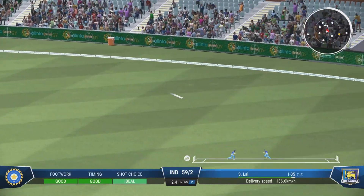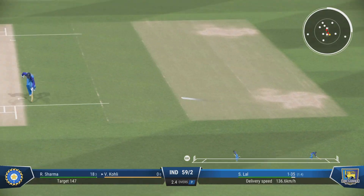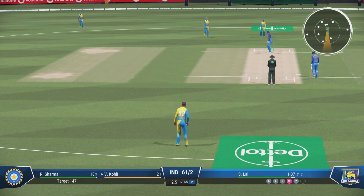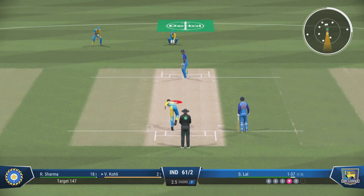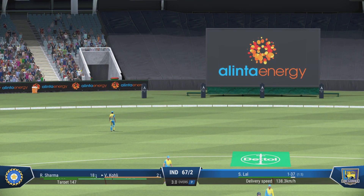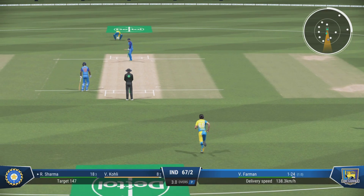Beautifully played through the leg side off the back foot. Misjudged that throw — and the batter survived what would have been a certain run out. Gets off the mark. Middle that one — great timing. Extra width gives him a free swing at the ball, gone a long way back. End of the over — India 67 for two.